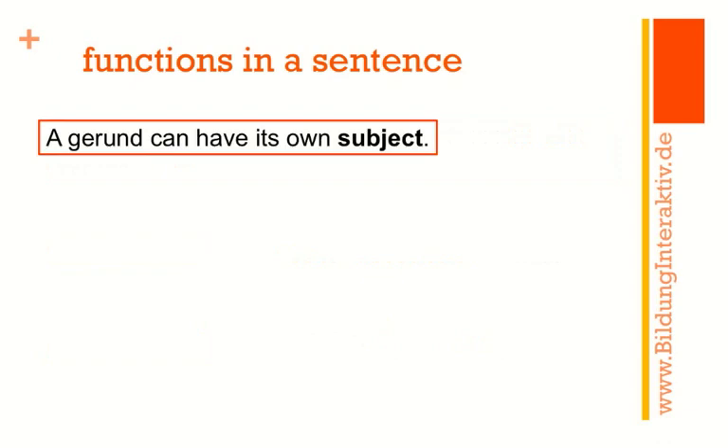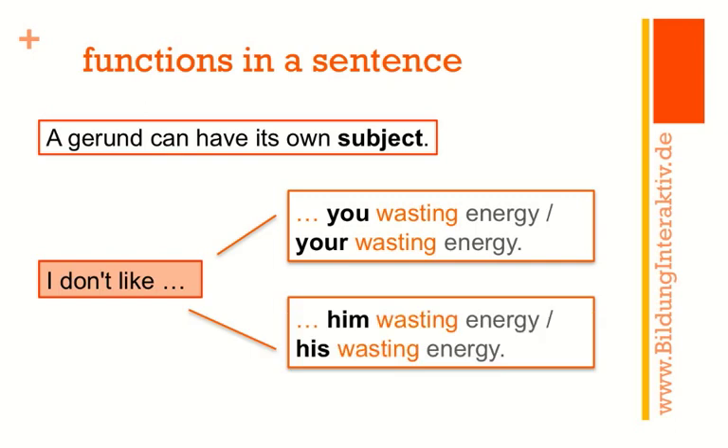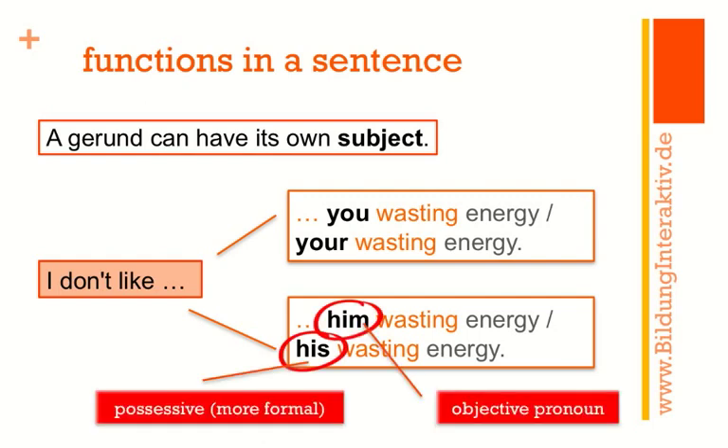The gerund can actually have its own subject. Starting with 'I don't like' — 'I don't like playing table tennis' is perfectly alright. You can also say 'I don't like you wasting energy' or 'I don't like your wasting energy.' The same with the third person: 'I don't like him wasting energy' or 'I don't like his wasting energy.' Whether you use the objective pronoun — him — or the possessive — his — is up to you. The possessive sounds more formal, so you may want to stick with the objective pronoun.